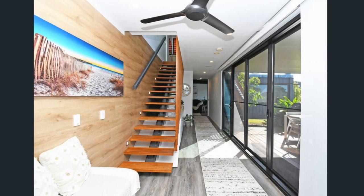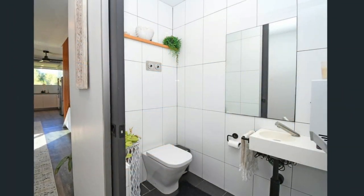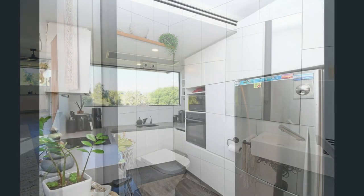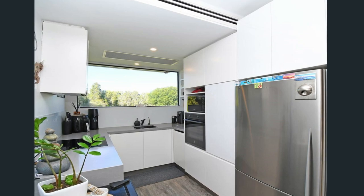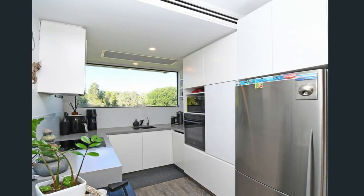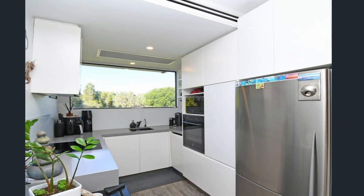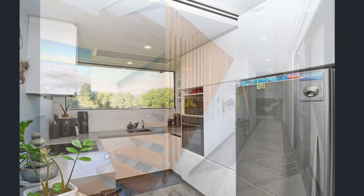Along the walkway is a fully tiled modern guest bathroom fitted with a toilet, a modern wash hand basin and a large bathroom mirror. On the far end of the walkway is a gorgeous kitchen space equipped with stainless steel appliances, well-finished countertops, sufficient custom-made storage cabinets, ample light and fresh air from the large kitchen window.